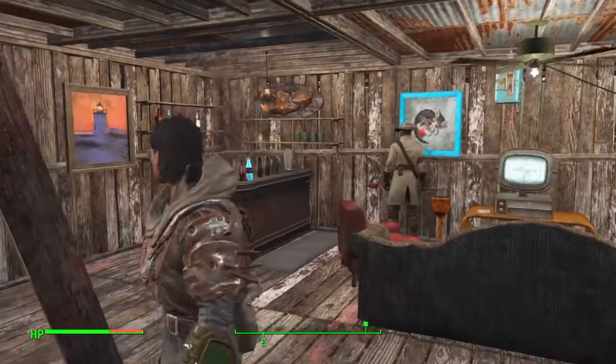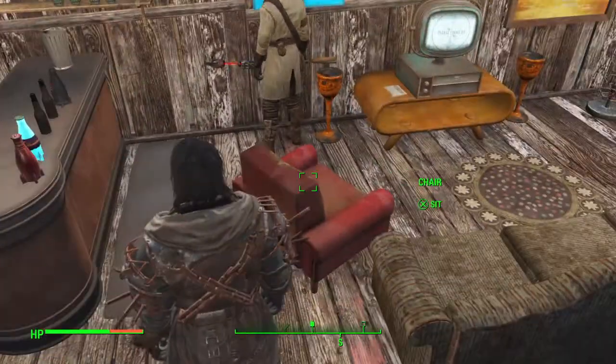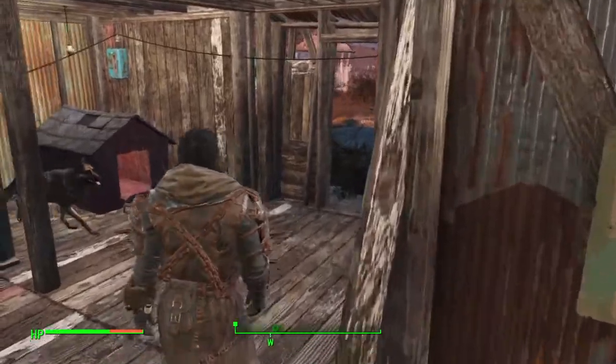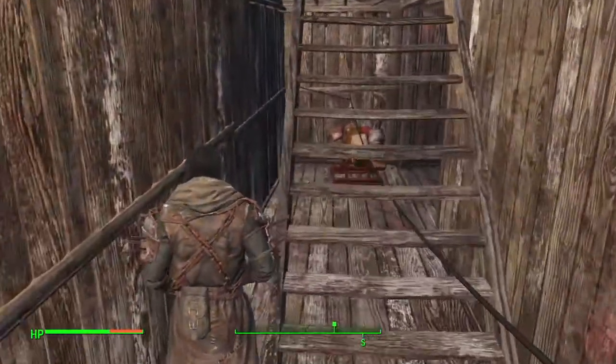Now guys, whenever you're stocking shelves like I did with the bar and stuff, be sure you don't bump into it because you can easily knock everything off — and you don't know how frustrating it is to put that stuff back on. It is a nightmare.